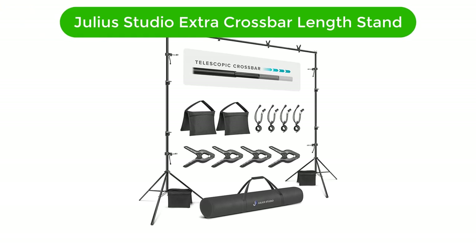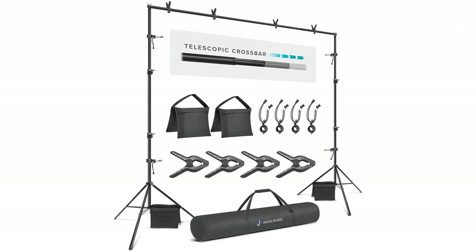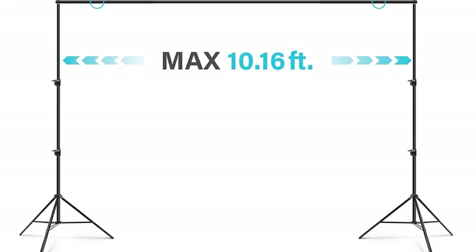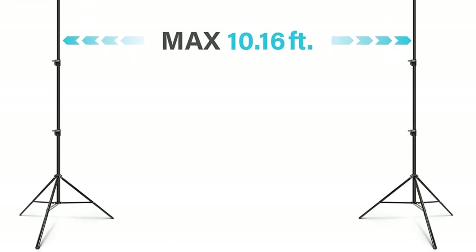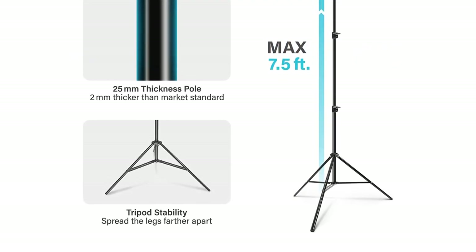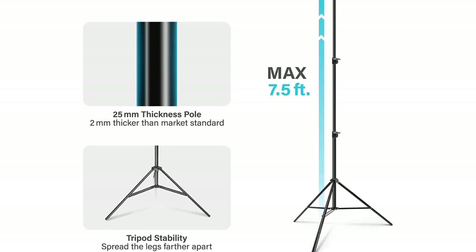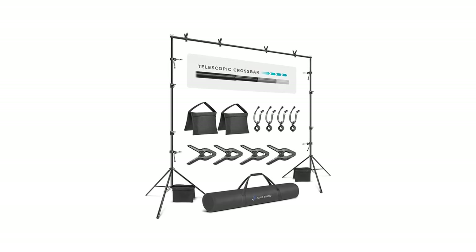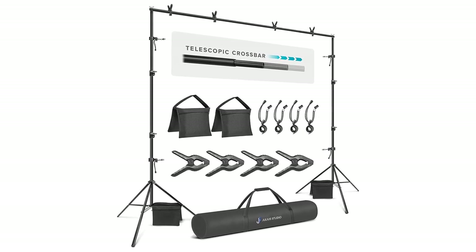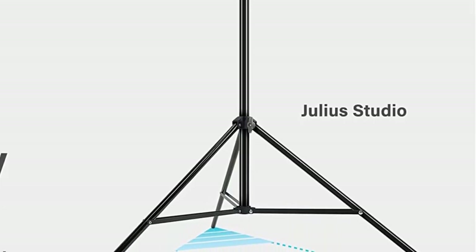Number 2. Our second best pick is the Julius Studio Extra Crossbar Length Adjustable Backdrop Stand. The Julius Studio 10.1 feet wide extra crossbar length adjustable backdrop stand is the perfect solution for any photographer or videographer looking to take their studio to the next level. Featuring an extra crossbar length that can be adjusted to fit any width, this stand is capable of supporting photo backgrounds up to 122 x 92 inches, with a maximum height of 7.5 feet.